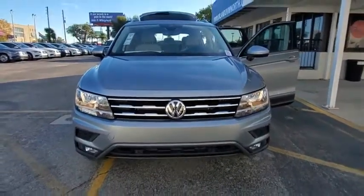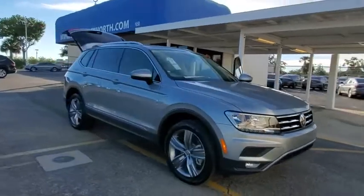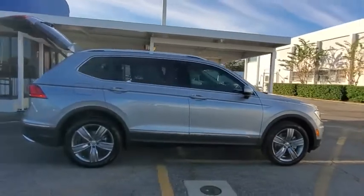We are pleased to show you the 2021 Volkswagen Tiguan. With Volkswagen Tiguan, it's good to be turbo. Turbo with class. Here are some of this vehicle's great options.